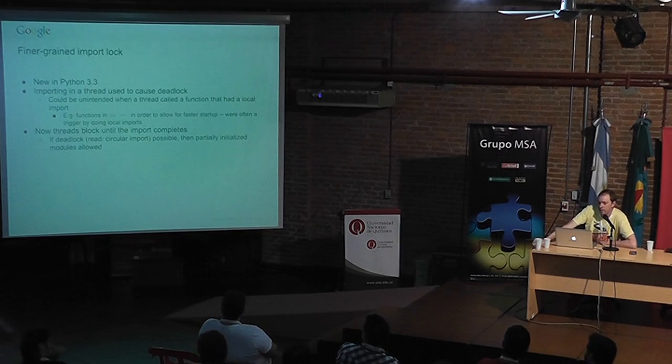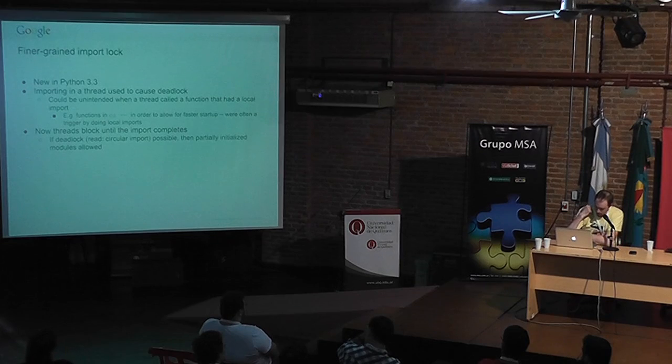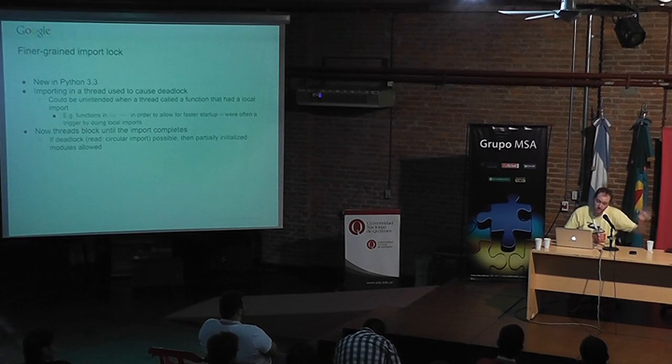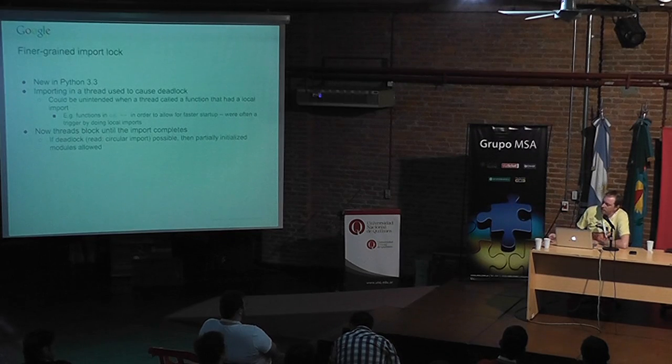There's now a more fine-grained import lock. For those of you who have accidentally deadlocked Python by launching a thread that imports a module, those days are basically gone. Previously, if a thread had a local import statement, that would cause a deadlock due to contention on the import lock. Antoine Pitrou in Python 3.3 made the lock per-module. It detects circular imports and if that happens, instead of blocking it allows you to go forward with an incomplete import so at least it won't lock up.